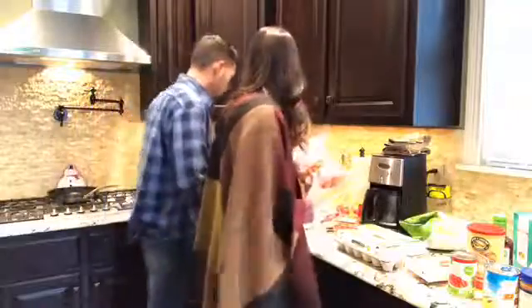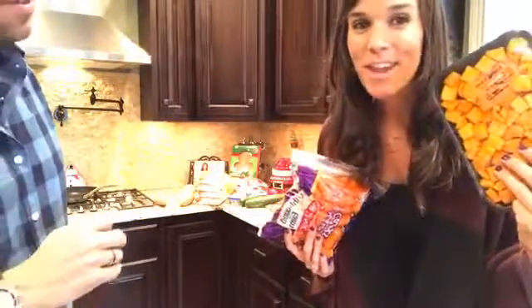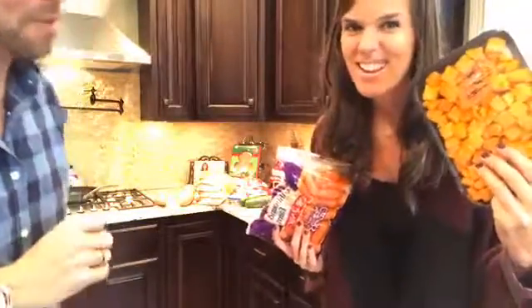On our crock pot challenge we're also making a butternut squash soup. If anybody hates to dice a butternut squash - it's not fun. I've sliced my finger multiple times, even with our new knives which are extremely sharp. So I got pre-diced butternut squash - it's going to be a time saver.